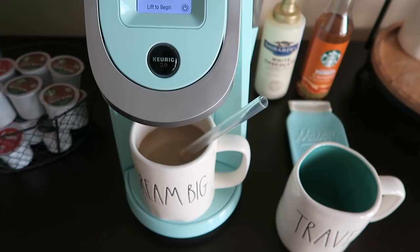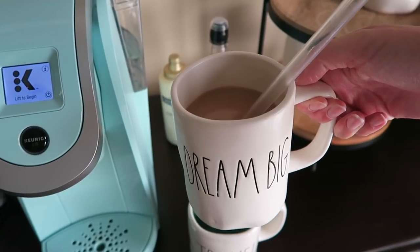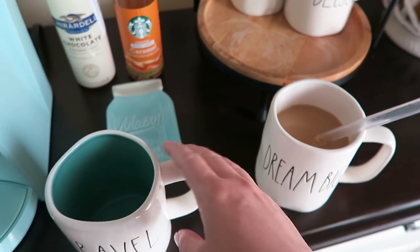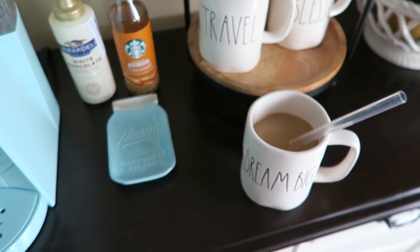Then I pop the entire mug in the refrigerator, and in the morning I will just take it out and add some milk to it. I don't add ice because it's already pretty cold from sitting in the refrigerator overnight. I actually do have a Starbucks at home video that I will link — it has gotten crazy views, which is insane. You just never know what's going to be popular here on YouTube.